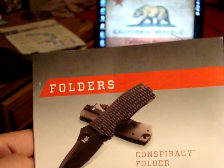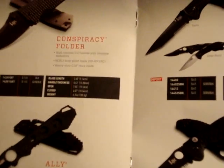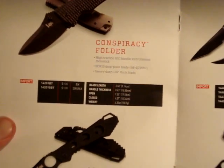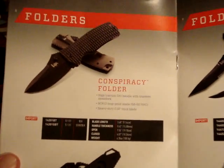That's pretty cool-looking — the HK Conspiracy Folder. And that's only $100. It's imported. Benchmades are all made in the USA, but they can import their HK knives. I see how they work over there.